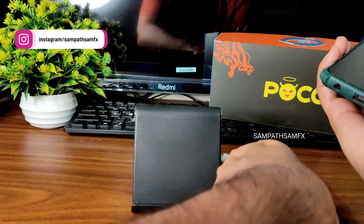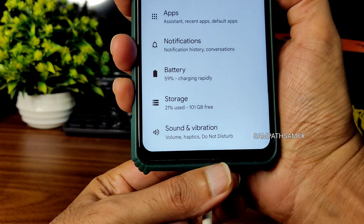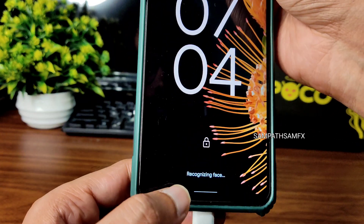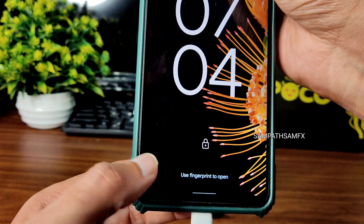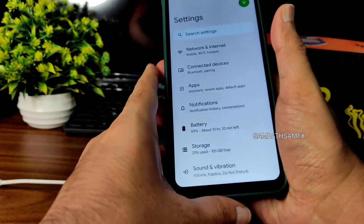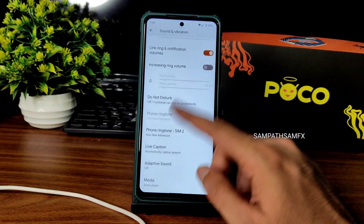Let me check if the charging animation supports fast charging. The face unlock is really quick. As you can see, it shows charging rapidly, so fast charging is supported in this particular ROM.